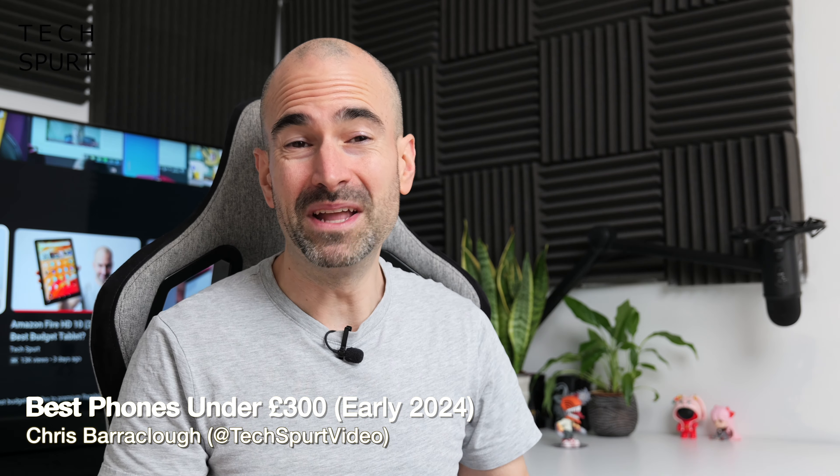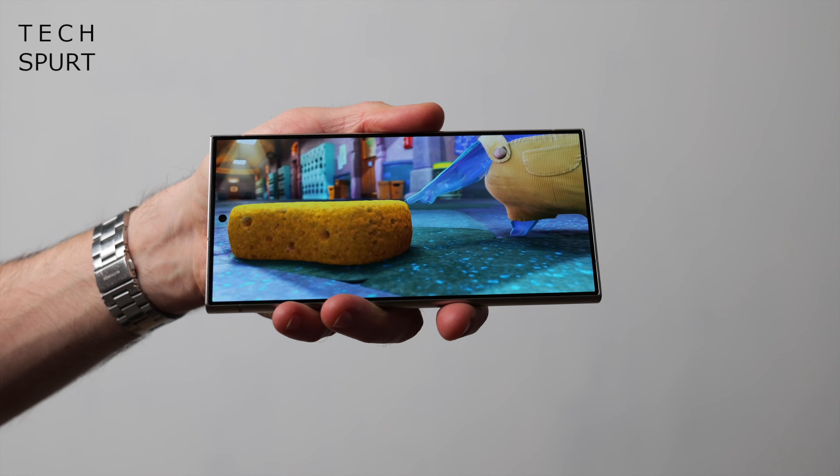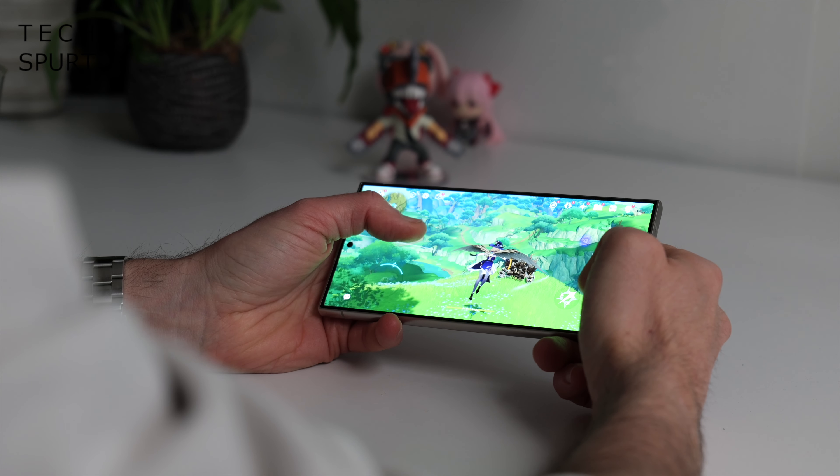Now to say that times have been a wee bit tough of late is kind of like saying James Corden doesn't have much talent — it's kind of the understatement of the frickin century. But if you find your budget for your next smartphone is a wee bit tight, well don't get all depressed about it. Sure, you might not be able to afford the latest spangly Samsung Galaxy S24 Ultra, but neither should you have to resort to a Barbie Play phone.